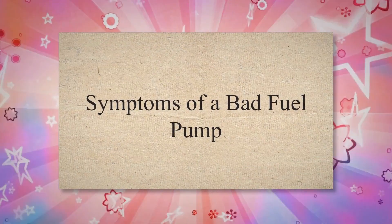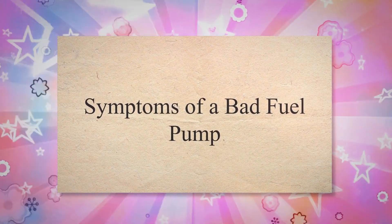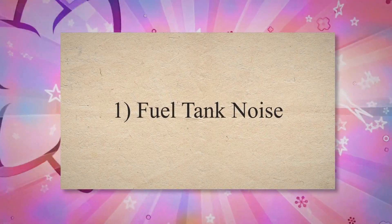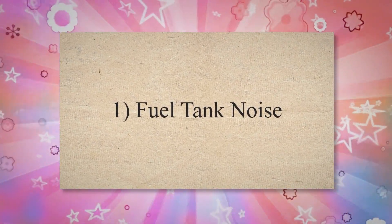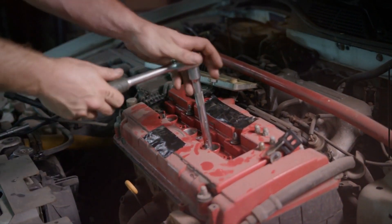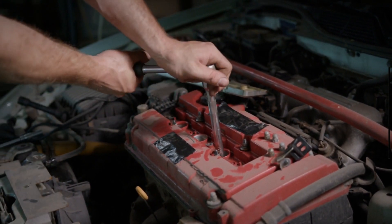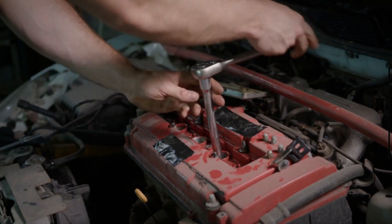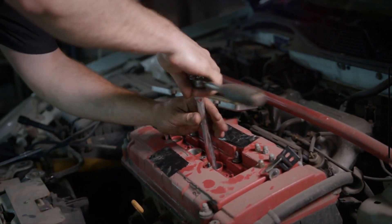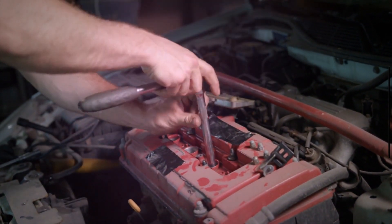Symptoms of a Bad Fuel Pump. As the fuel pump goes bad, it generates different symptoms. The first symptom is Fuel Pump Noise. One of the first symptoms of a problem with the fuel pump is a loud whining sound. An old or worn fuel pump may produce a noticeably loud whine or howl while running. Most fuel pumps will produce a quiet hum during their normal operation. However, an excessively loud whine coming from the fuel tank is usually a sign of a problem.